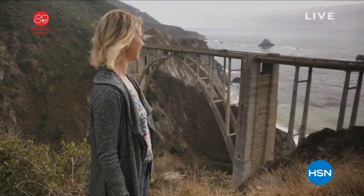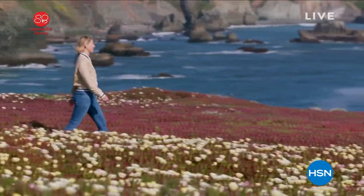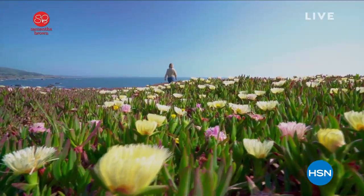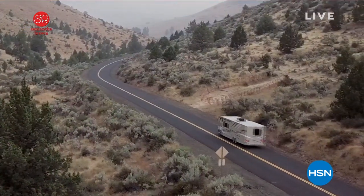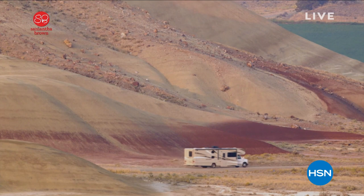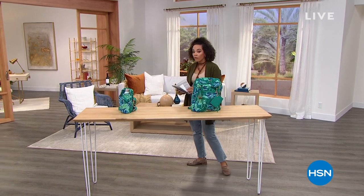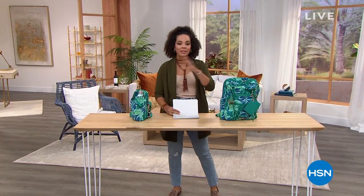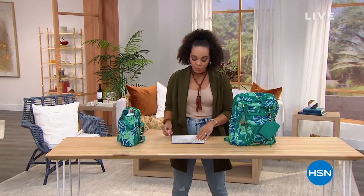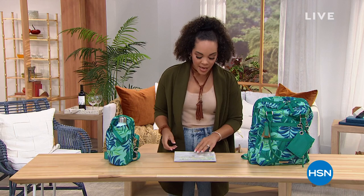Welcome to the Home Shopping Network — it's eight o'clock on the east coast. I'm Nicole Hickle. This Friday we're talking all things Samantha Brown. You've seen her on the Travel Channel and in documentaries; she's been traveling professionally for over 20 years and is considered a leader in travel. We're so excited to have her luggage line and other goodies, exclusive to HSN.